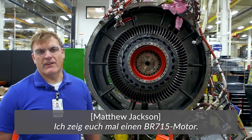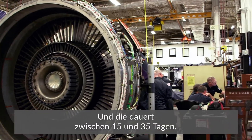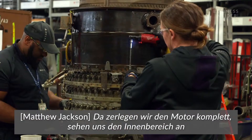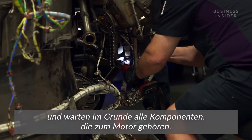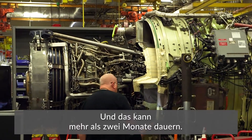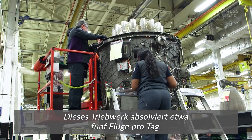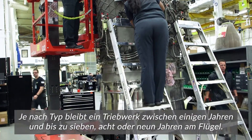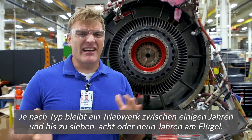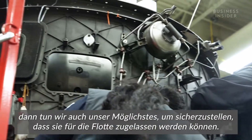This BR-715 engine in particular is undergoing light maintenance, where it doesn't get fully disassembled. Light maintenance takes anywhere from 15 to 35 days. Heavy maintenance, on the other hand, is where we'd fully disassemble the engine, go into the internal areas, and basically refurbish the entire components. That can take over two months — 2,000 piece parts that have to be individually inspected and maintained. This engine is flying approximately five times a day, and an engine remains on wing from anywhere from a few years to as many as seven, eight, or nine years.